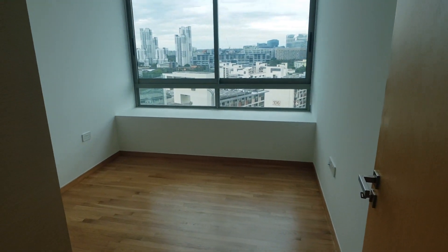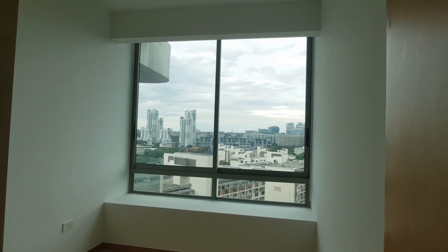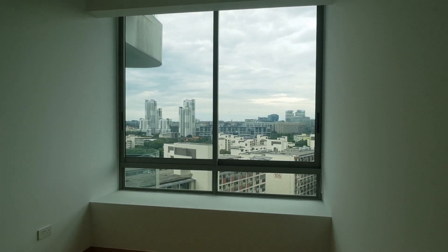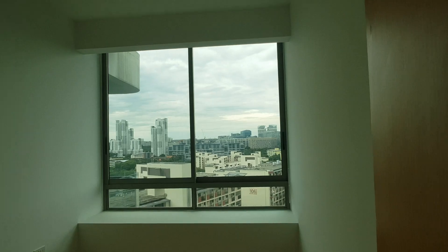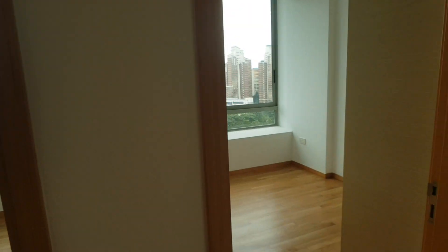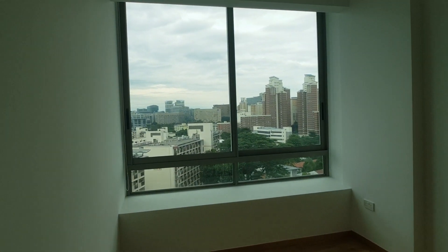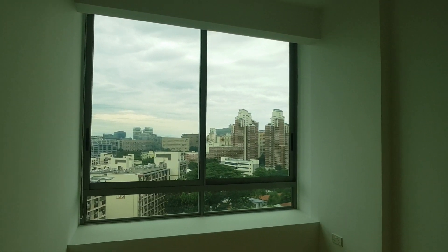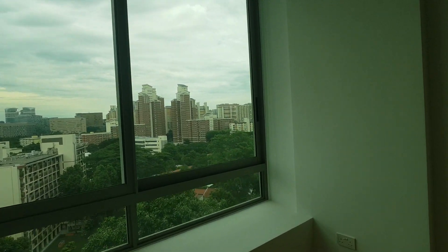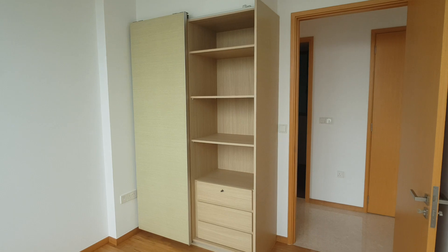Now let me show you the common bedroom. It's a very nice full-height ceiling window, and we have got very nice big panels of windows to allow all the natural light to come in. The next room is an exact mirror image of it — a very nice high ceiling, and of course every room comes with a nice storage cabinet.